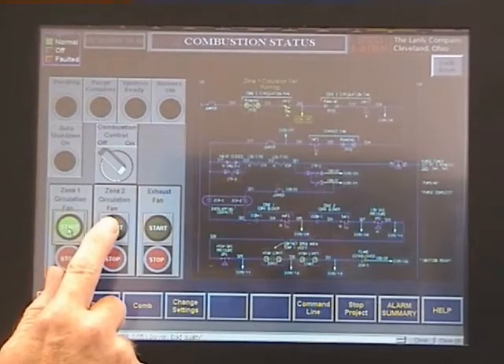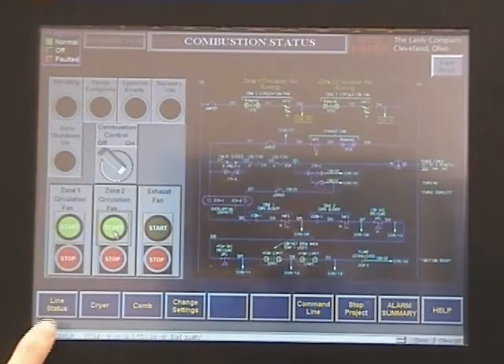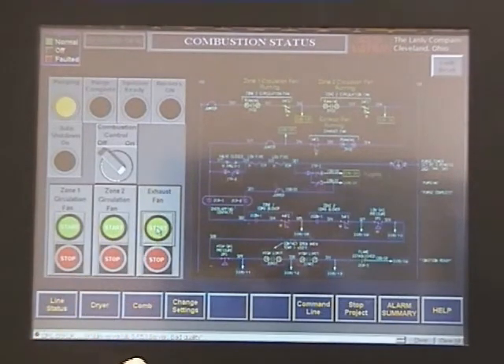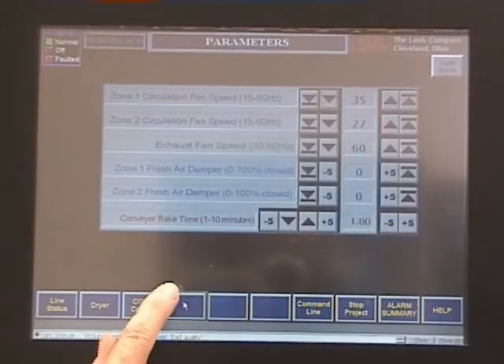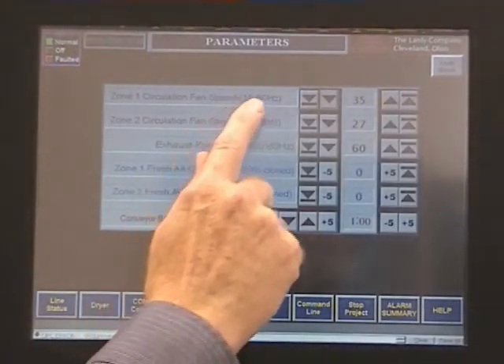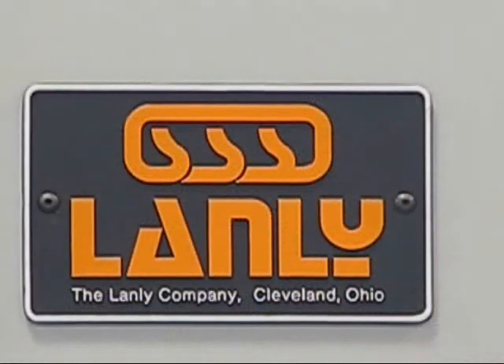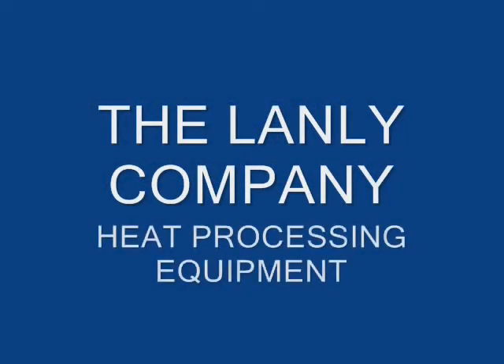As a worldwide supplier, Landly is recognized for outstanding customer service. Our reputation has been earned through the successful installation and continuing support of more than 7,500 systems in over 40 countries. With over 70 years of multi-industry applications and innovations, Landly is uniquely positioned to deliver customized heat processing equipment to meet your most demanding specifications. We strive for perfection in our products as well as yours.